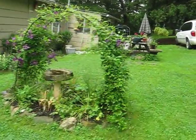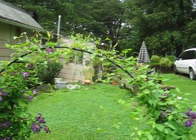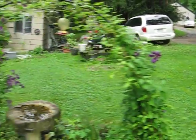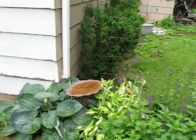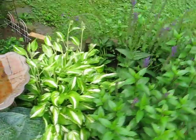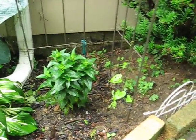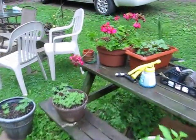You asked about the clematis — there it is on top. Here's this one, and the morning glory.